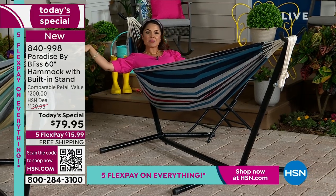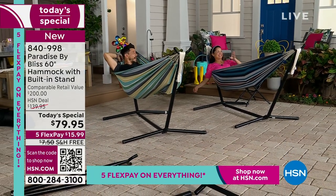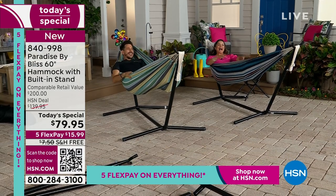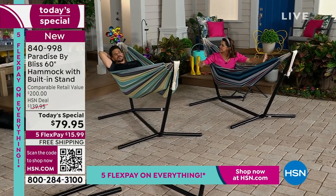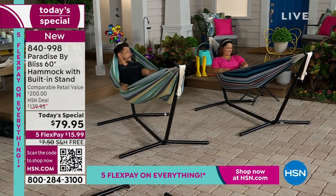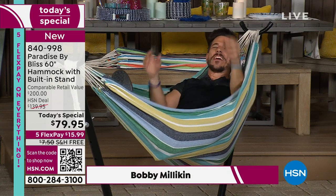I've got to make sure my guest is awake because it's very easy to fall asleep in these. Bobby Milliken, are you there? Great. I don't think I've ever been so excited about today's special. All the crew, everybody — my husband, he's like, I'm ordering one, I'm going to put this out by the pool. It's instant summertime. This is just amazing.